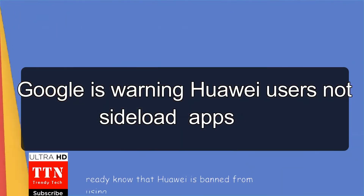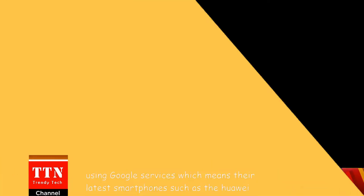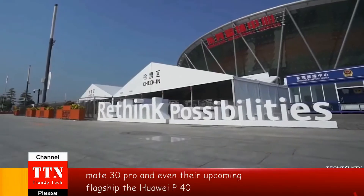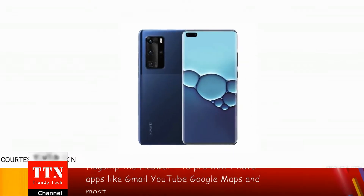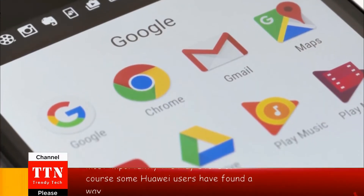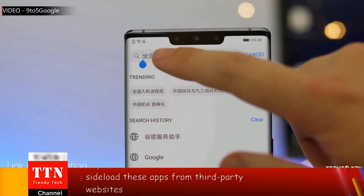Huawei is banned from using Google services, which means their latest smartphones such as the Huawei Mate 30 Pro and even their upcoming flagship the Huawei P40 Pro won't have apps like Gmail, YouTube, Google Maps, and most importantly the Play Store. Some Huawei users have found a way to counter this ban, which is to sideload these apps from third-party websites.